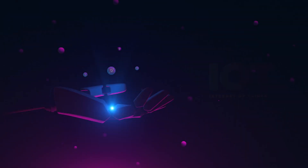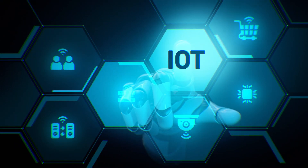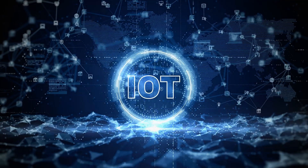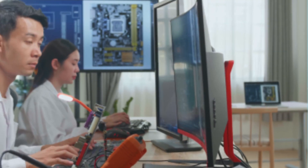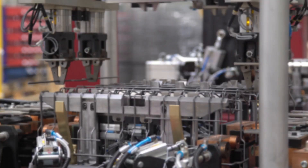The Internet of Things helps people live and work smarter, as well as gain complete control over their lives. In addition to offering smart devices to automate homes, IoT is all the more essential to businesses. In today's time, organizations in a variety of industries are increasingly using IoT to operate more efficiently.